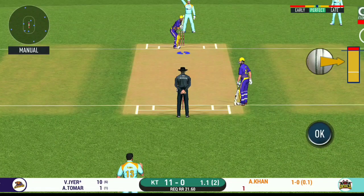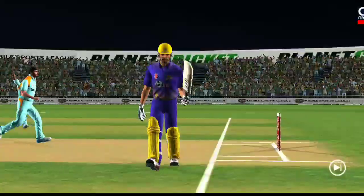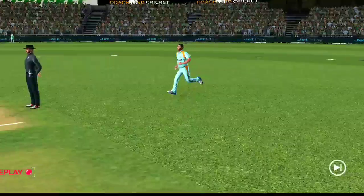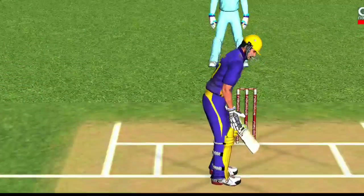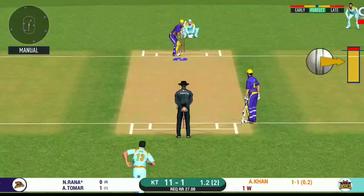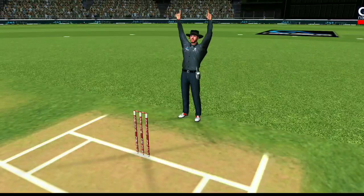What a match this has been. It's a jam-packed stadium here today, witnessing an edge-of-the-seat thriller. Now this should be out — come on! Walking back to the pavilion, disappointed. He has gone for a loose stroke. With more fielders protecting the boundary, batsman should be able to get easy singles on offer. Great shot — he has dispatched that, and the fielder can only watch it land into the crowd.